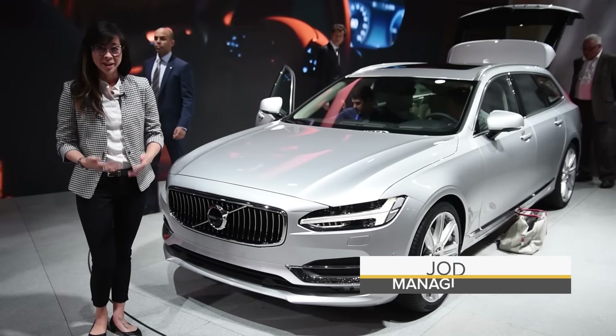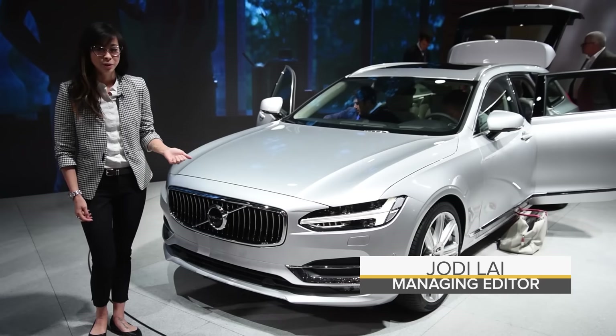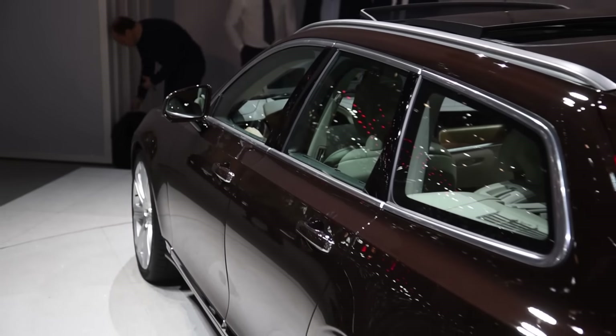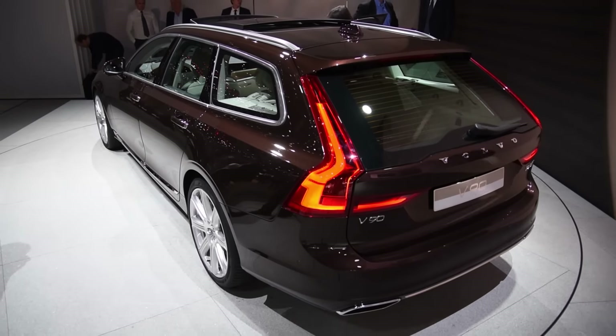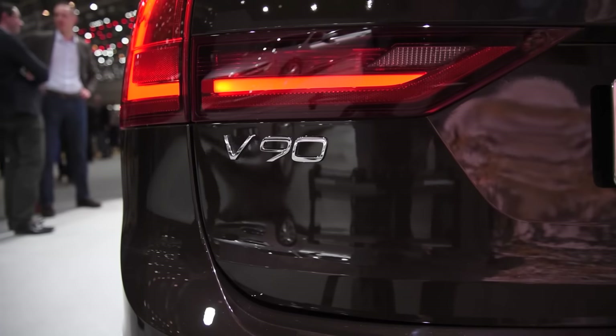Volvo is most well known for its wagons, and here at the 2016 Geneva Motor Show they unveiled the new V90, which is one of the swankiest looking wagons around. Taking everything we loved about the XC90 SUV and the S90 sedan and putting it into a really good looking wagon package, the V90 is the third in the series of 90 cars that share the same platform.